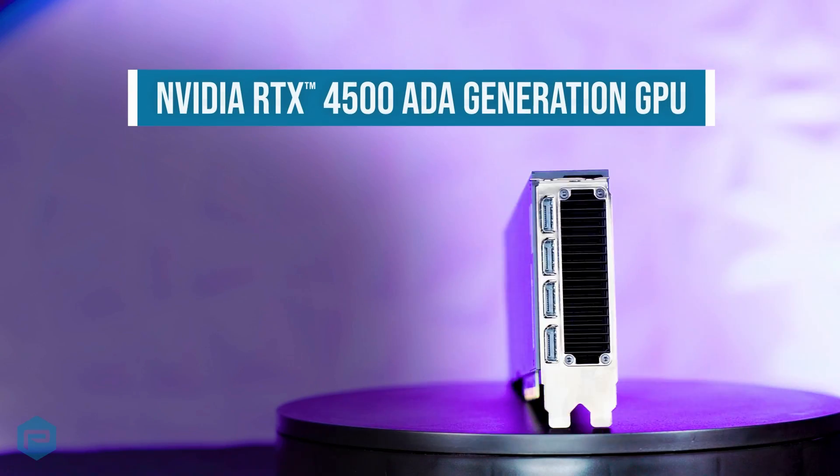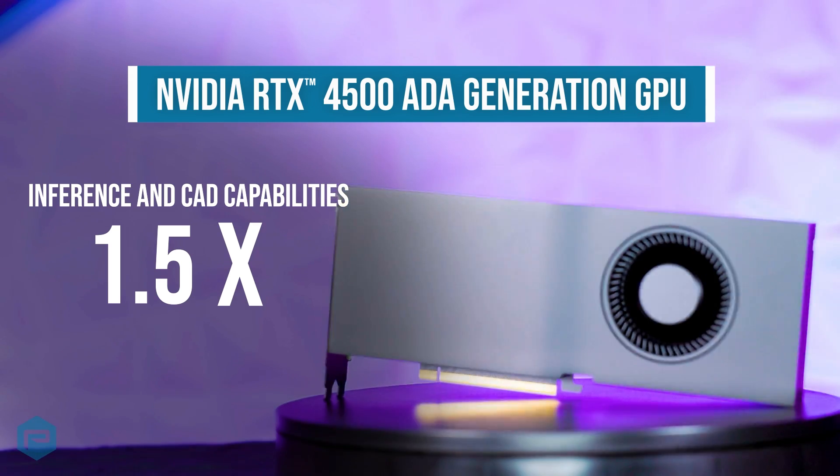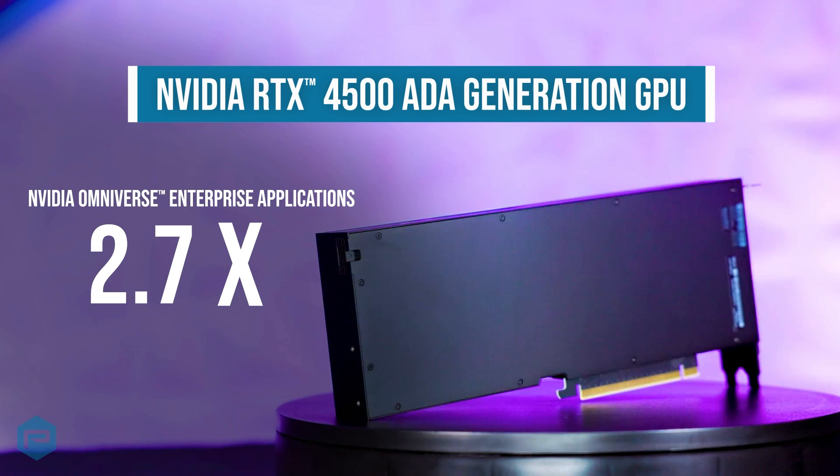On top of this, the RTX 4500 surpasses the Ampere card by 1.5 times when it comes to inference and CAD capabilities, and over 2.7 times the processing power over the Ampere card in NVIDIA Omniverse Enterprise applications.